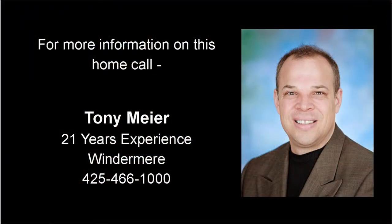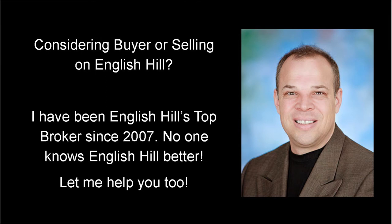For more information on this home or to schedule a private showing, give me a call. Tony Meyer from Windermere Real Estate at 425-466-1000. If you're considering buying or selling on English Hill, I've been English Hill's Top Broker since 2007 and it'd be my pleasure to serve you too.